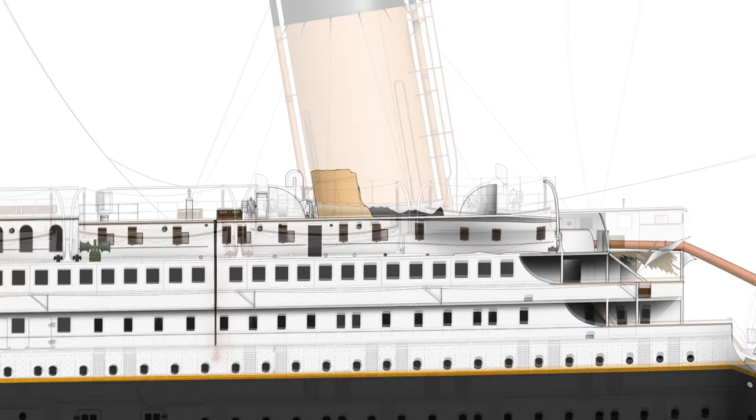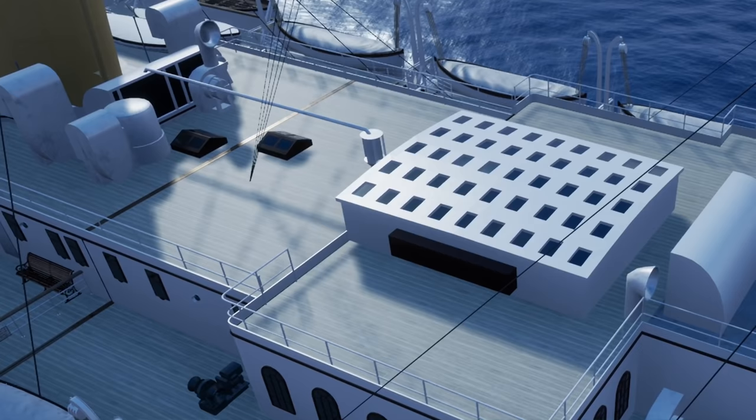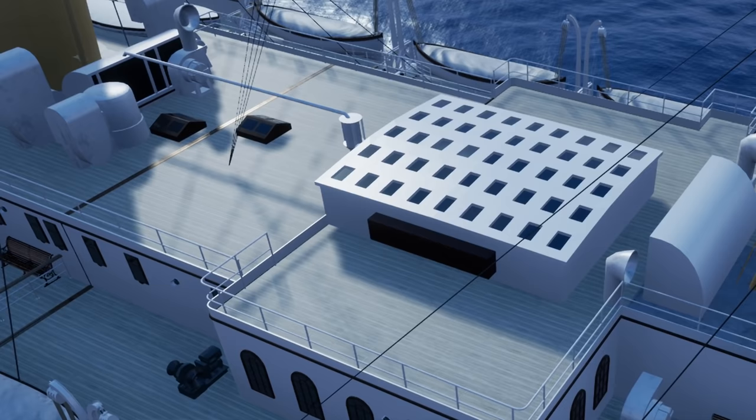There are other parts however — the wheelhouse, the navigating bridge — completely disintegrated, there's just nothing there. But above the Grand Staircase sat the famous wrought iron dome, the very famous decorative dome, and then sitting on top of that was an extremely lightly built weather cover, purely designed to allow light into the Grand Staircase from above. The roof of this weather cover was covered in tiny little rectangular panes of glass.